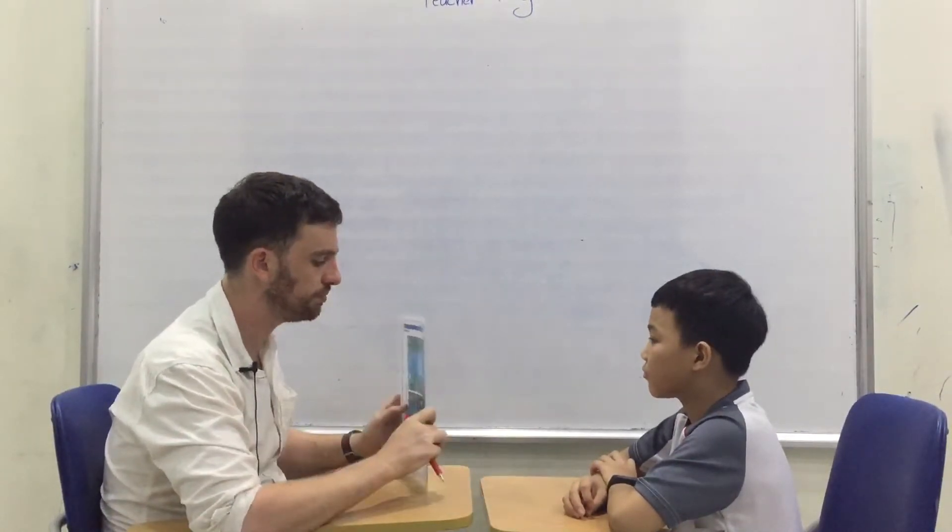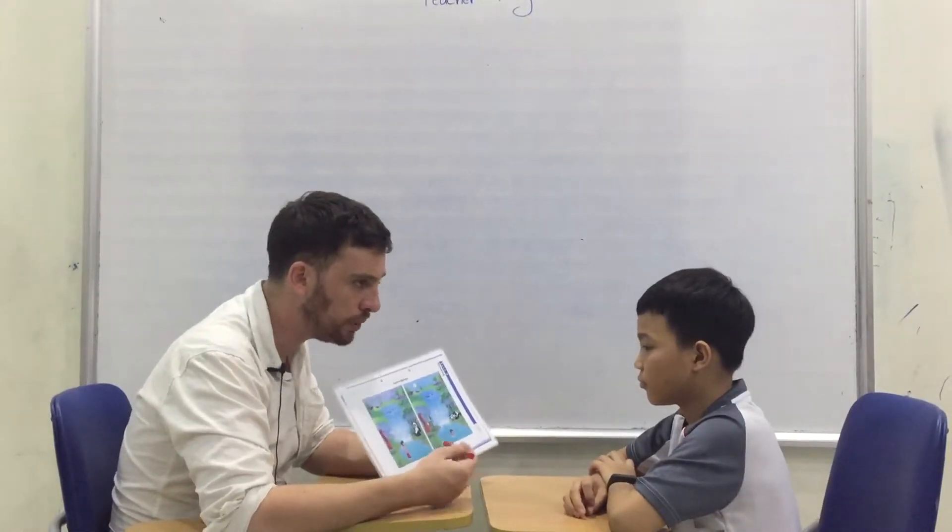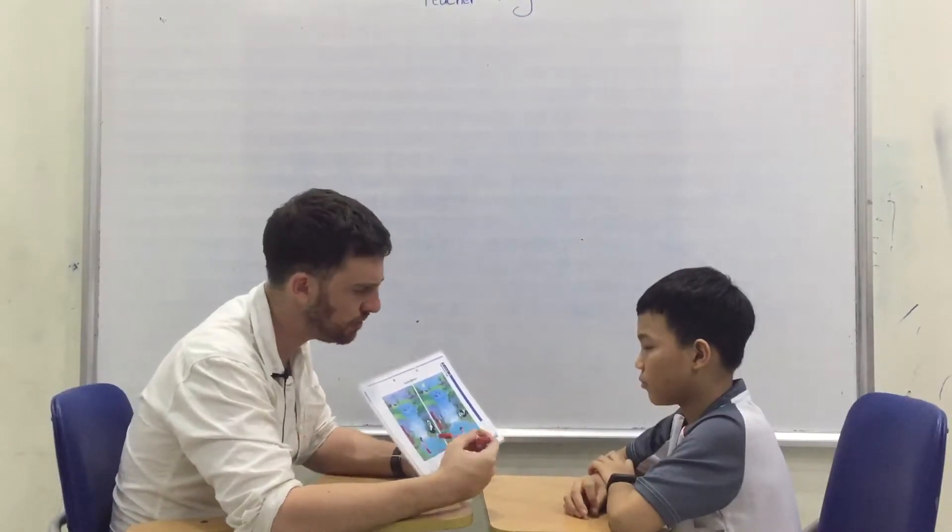But here we have two pictures. They are almost the same, but they are a little bit different. Can you tell me what's different in the two pictures? Yes. This boy stands up. This boy swings. Mm-hmm. Good. Panda sleep. Very good. Okay.